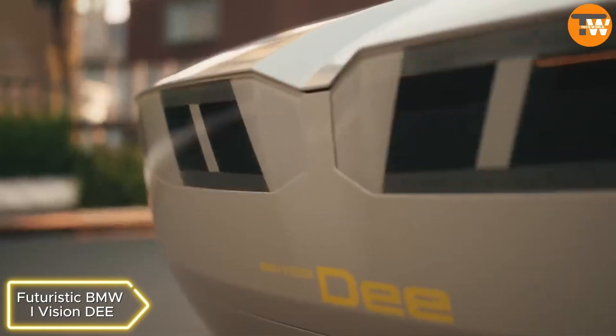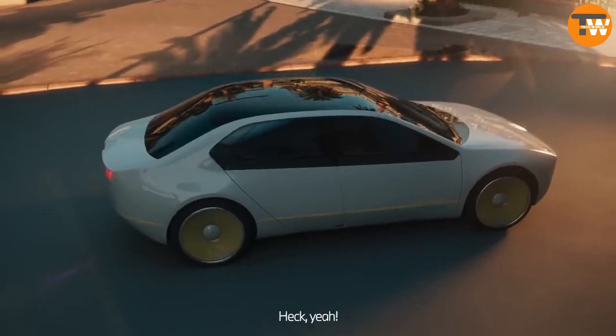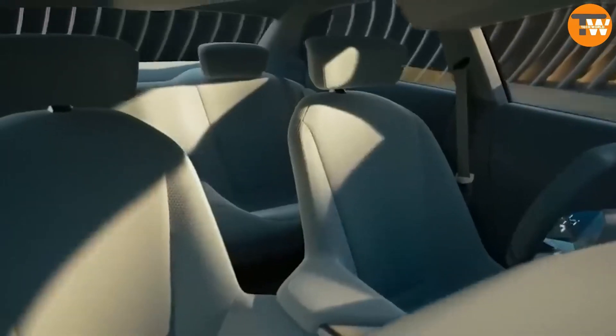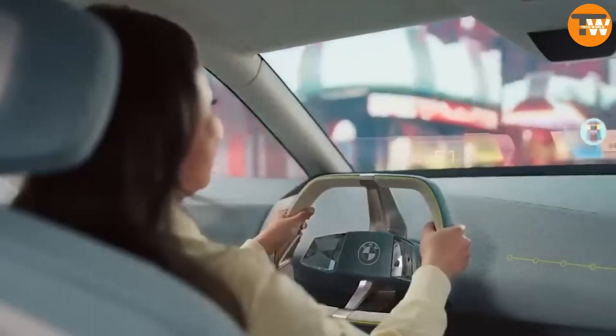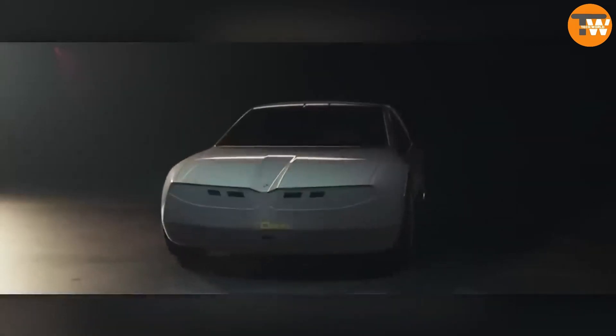Futuristic BMW iVision DE: This BMW concept car provides a glimpse into the future of digital mobility. Resembling a blend between a Tesla Cybertruck and a Hot Wheels car, it promises smart features like a self-learning digital assistant, augmented reality options, and e-paper technology allowing the owner to change the car's color. Although specific details are yet to be disclosed, BMW emphasizes cutting-edge tech and smart functionalities in this concept.